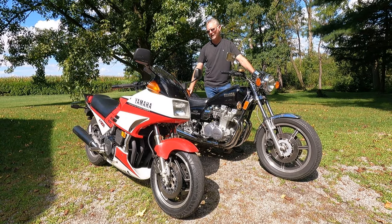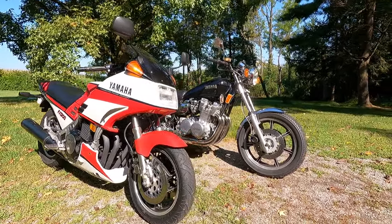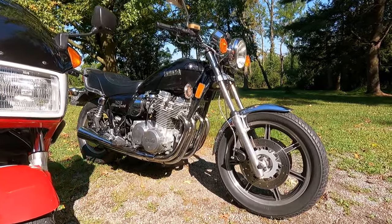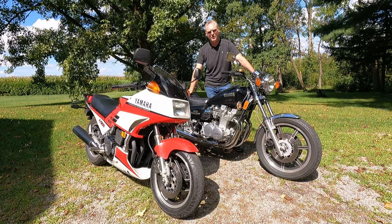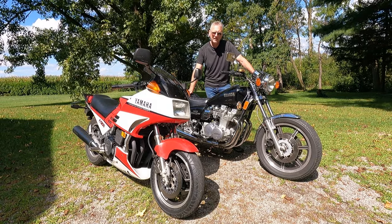I'd love to know what you think. If there are any Yamaha FJ1200 fans or XS1100 fans out there, please feel free to give a shout-out in the comment section below. As always, I hope you found this video entertaining and informative. Until next time, enjoy the ride.